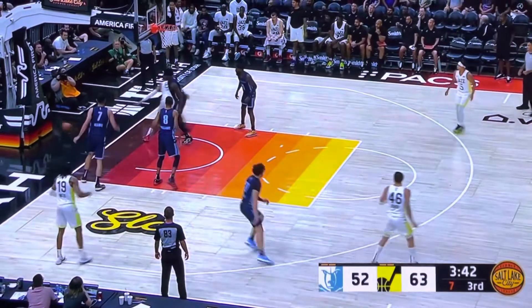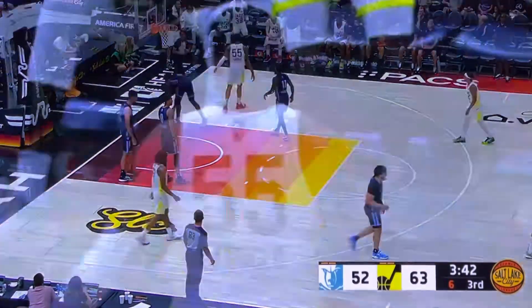The Buffalo takes it inside. Damahal got a piece — that goes out of bounds off Utah. Here we go. We'll see you next time.